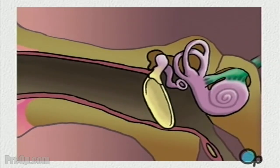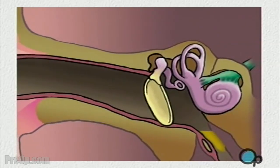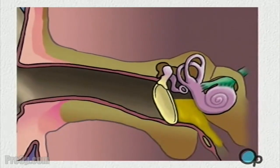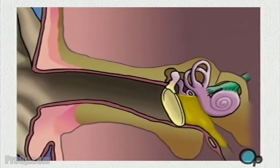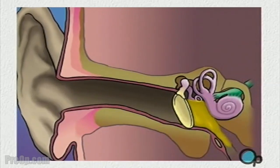Occasionally, however, allergy, infection, or other irritation can cause a buildup of pus, blood, and other fluids within the middle ear. In these cases, the seal created by the eardrum acts to prevent proper drainage and can actually pose a health risk.